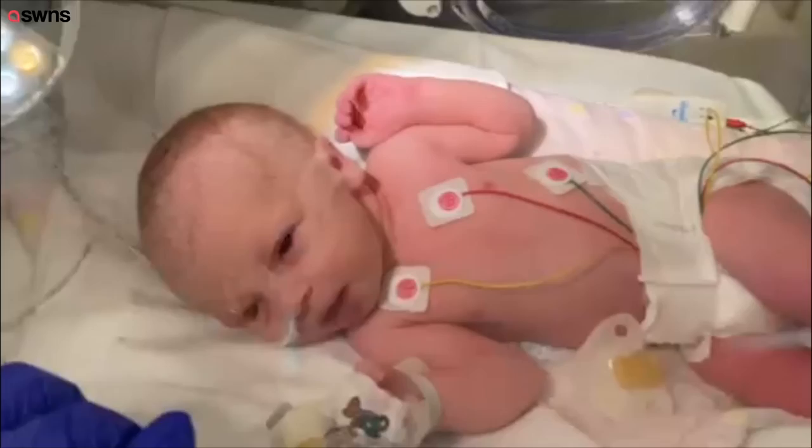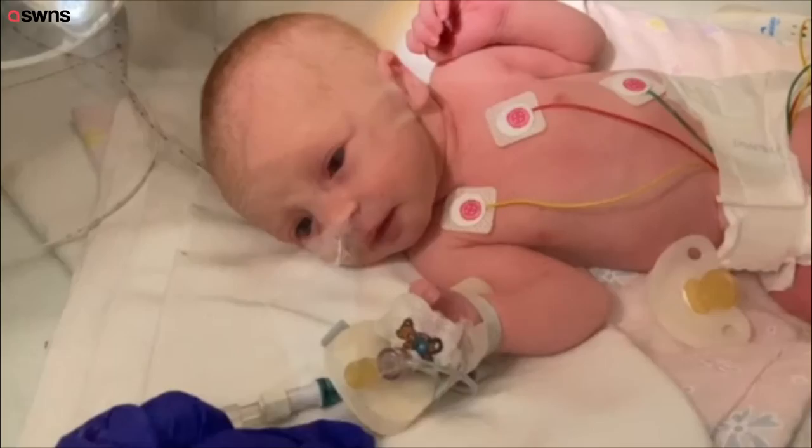And then these are just to read her oxygen, her heart rate, and her breathing levels. And then she's got a nappy and her dummy, which she's chilled without at the moment.